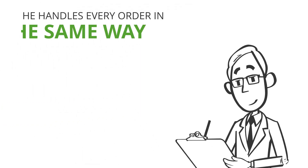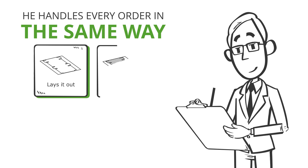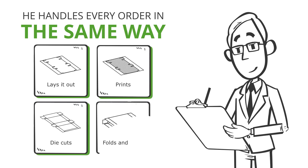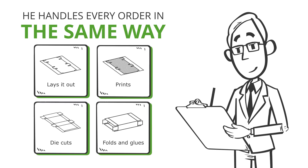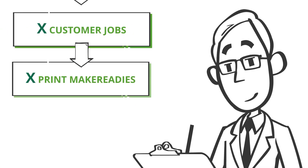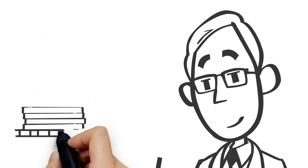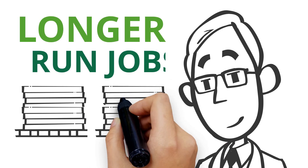Every order Jack receives, he handles in the same way: lays it out as many times as possible, prints, die cuts, and finally folds and glues. For Jack, X customer jobs always means X print make-readies and plates, and X finishing setups and dies. Of course, this is great if we're talking about classic longer-run jobs.